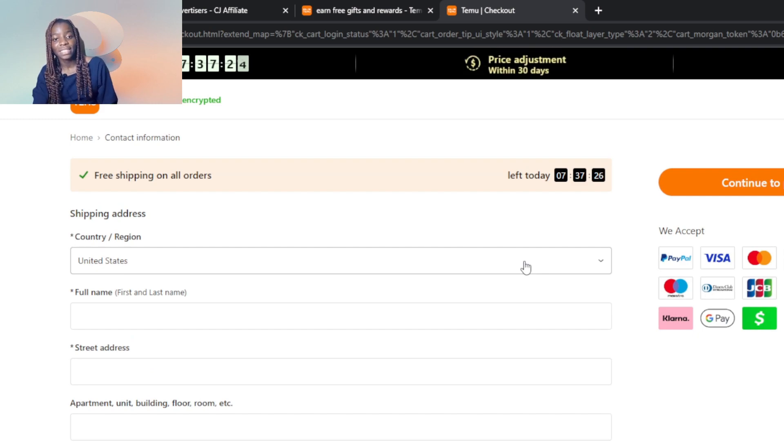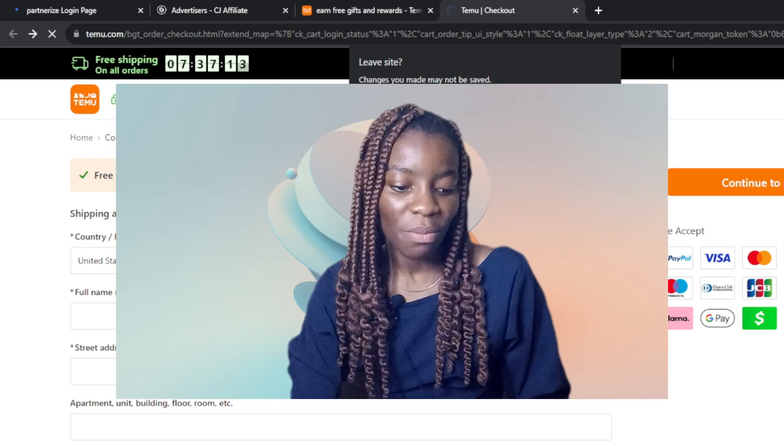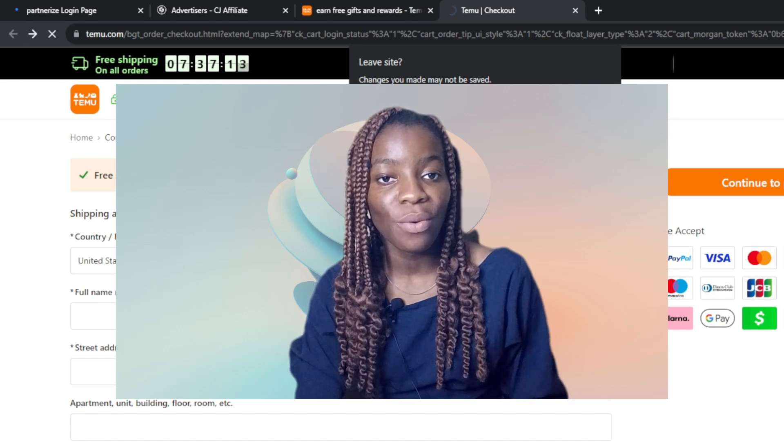To summarize: you can get free stuff on Temu using the mobile application by clicking on 'Earn Free Gifts and Rewards' and inviting friends. In the website application it's different — all you need to do is apply coupon codes. Get your coupon codes from different sources, apply them on Temu, and once the code is valid, use it to check out and make your order for free. I hope this video helped you — go through it from top to bottom to get acquainted with all the steps.